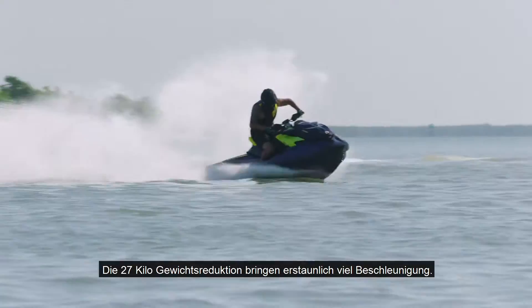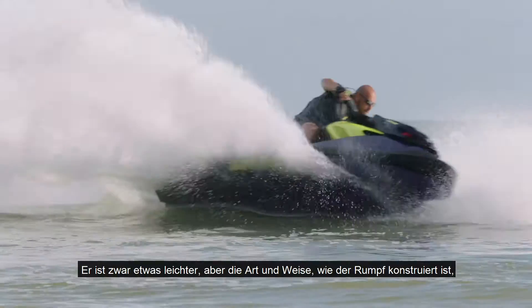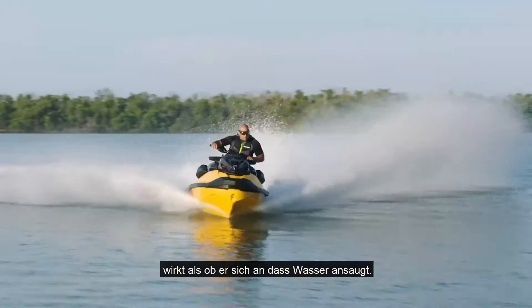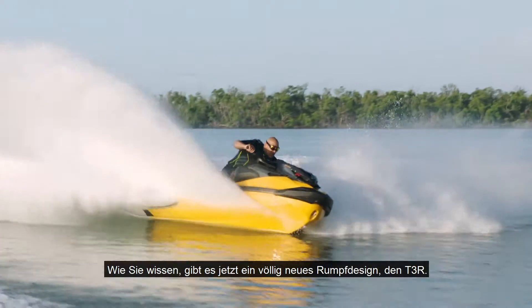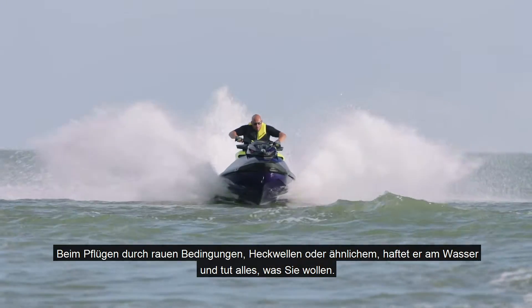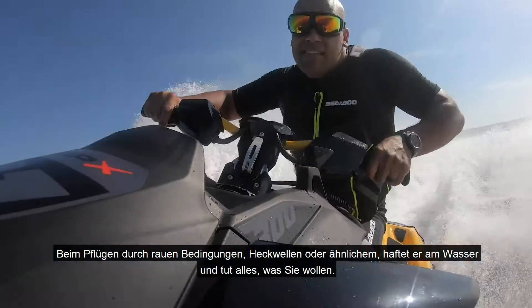With the weight reduction of 60 pounds, the acceleration is amazing. I can tell it's a little bit lighter, but it's kind of fooling the way the hull is designed — it's like vacuuming itself down to the water. There's an all-new hull design now, T3R. Through the chop and through the rough conditions and behind other wakes, it's glued to the water and doing everything you want it to do.